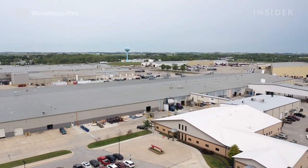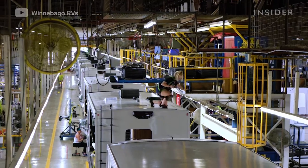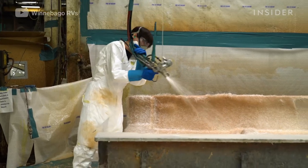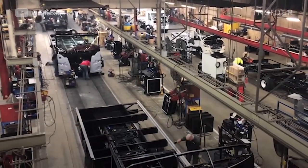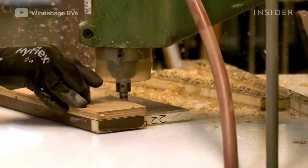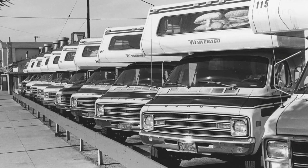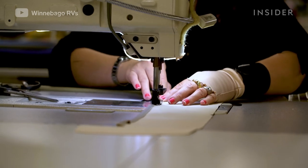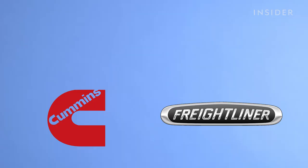On a 200-acre campus in Iowa, Winnebago runs the world's largest RV factory. Here, Winnebago uses an assembly line floor the size of eight football fields and its own sawmill to handcraft the motorhomes that have made it a household name for over 60 years. Winnebago makes up to 70% of the products inside its RVs.